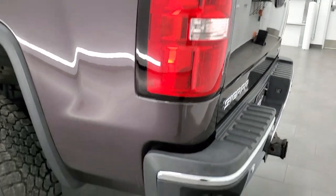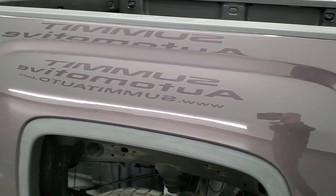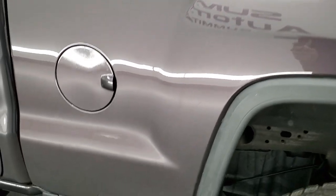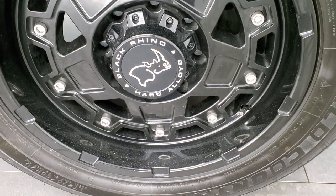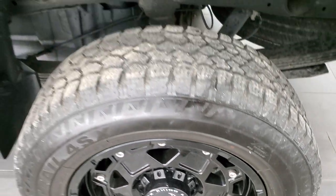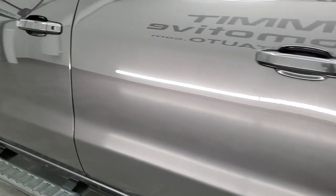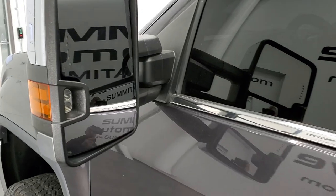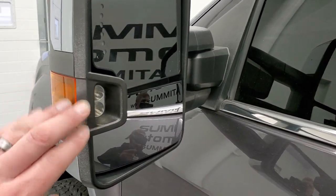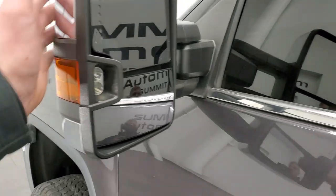The tailgate lifts up nice and easy and shuts solidly. As you go down the driver's side, it's just as clean as the passenger side. The box looks good, and the driver's side rear rim is in excellent shape — no scuffs or scrapes. The doors look really good. It does have the telescopic tow mirrors with the built-in directional signals, and you also get LED side lights and chrome trim on the back.